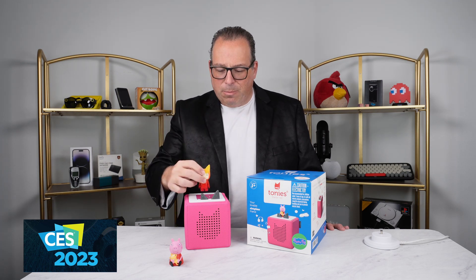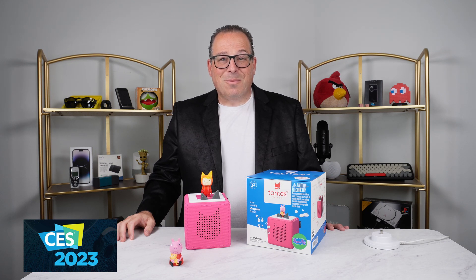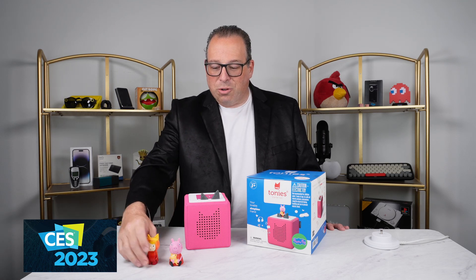I've made this one — let's have a listen. [Custom Tonie plays: 'This is a test to test how the Tonies work when I create my own content. My name is John Cohen, and this is my tech.'] As you can see, very simple, very effective, and it works really, really well.